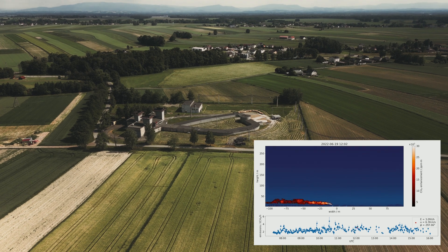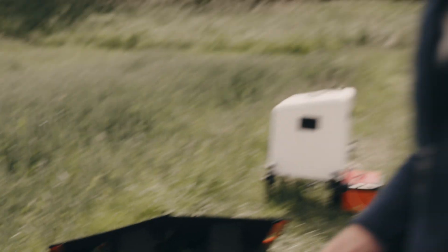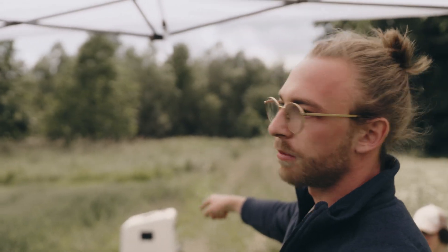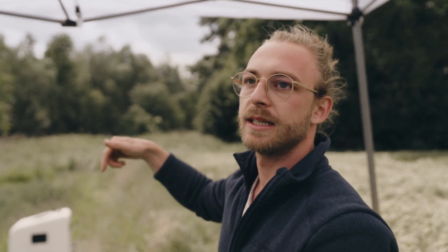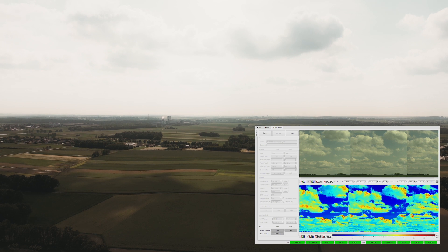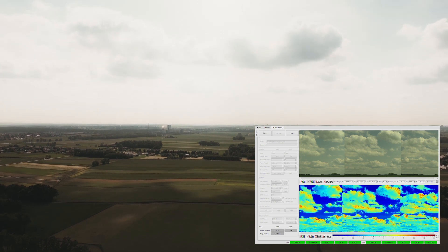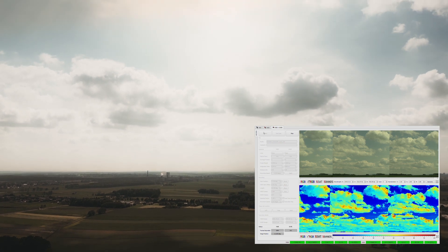We also have another instrument here in the field which measures the wind and wind direction — it's over there, the white box. It has a laser which is pointed upward, is backscattered, and from this information we can measure wind velocity and wind direction in the profile above us. Those two pieces of information combined give us the emission estimate of the coal mine ventilation shaft — how much methane is leaving it — and this is the quantity we're interested in.